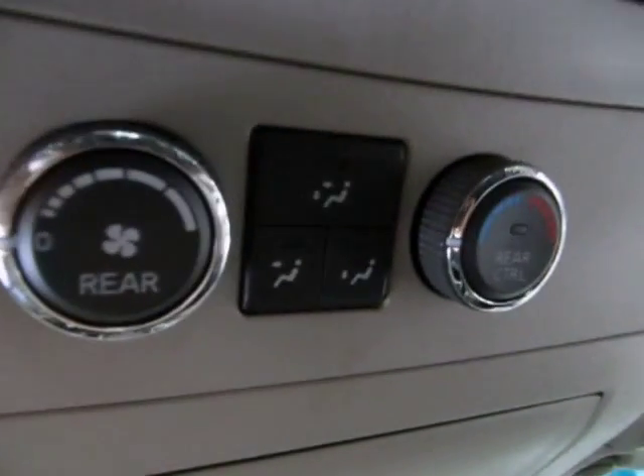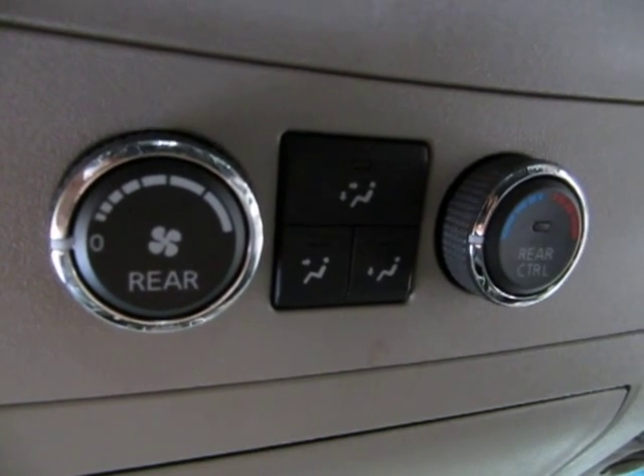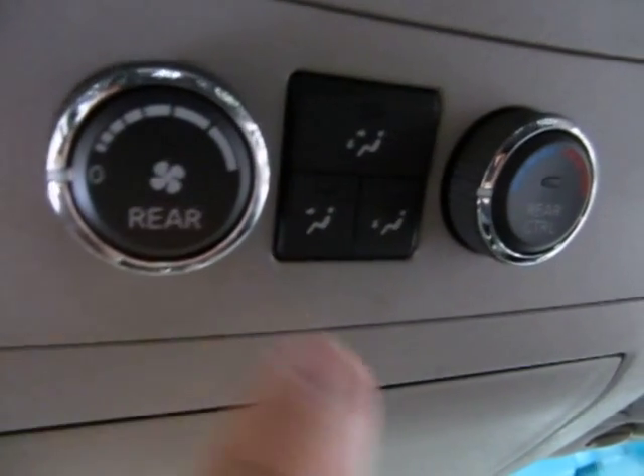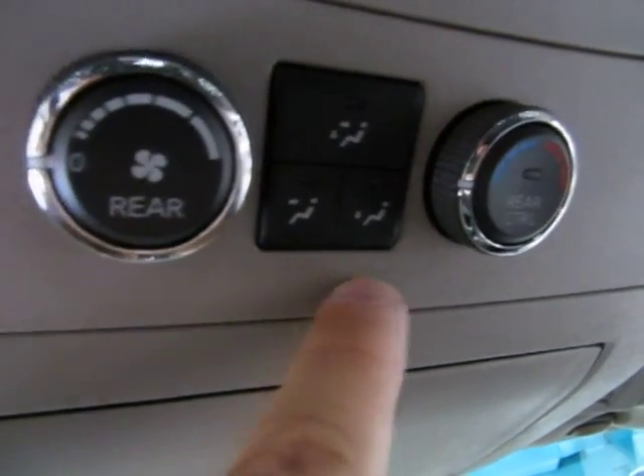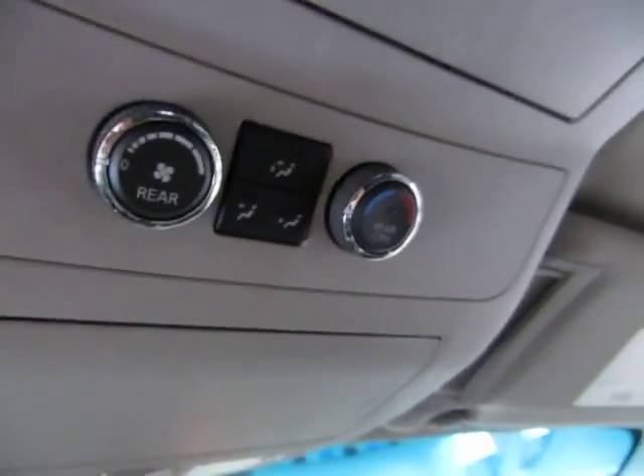As I was saying before, we have triple climate control. There are controls up here for the front passengers to control the AC for the rear passengers, including fan speed, airflow direction, and temperature.